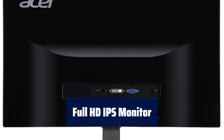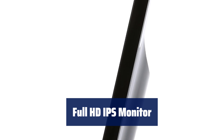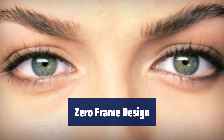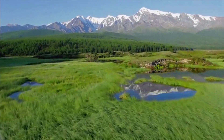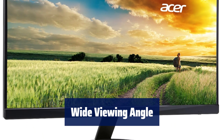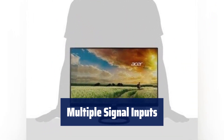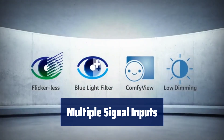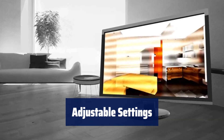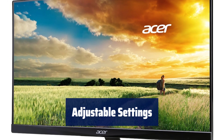Number 4. Experience crystal clear visuals on a 23.8-inch full HD IPS widescreen display with a resolution of 1920x1080. Enjoy a seamless viewing experience with the zero-frame design that provides maximum visibility from edge to edge. Get a clear view from any angle with a 178-degree wide viewing angle and 16.7 million display colours. Connect easily with 1x HDMI, 1x DVI and 1x VGA inputs for versatile usage in business settings. Customise your display with 4ms response time, 60Hz refresh rate and pixel pitch of 0.2745mm for optimal performance.